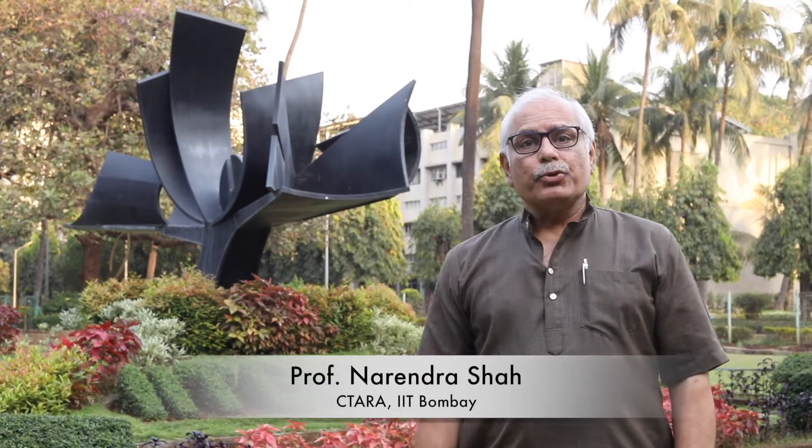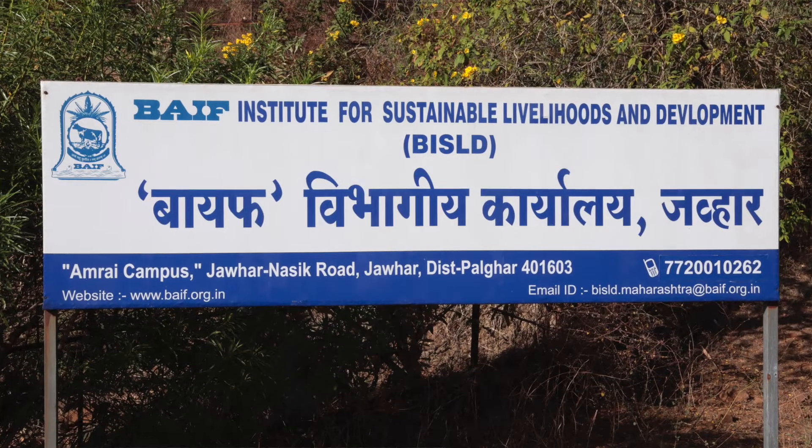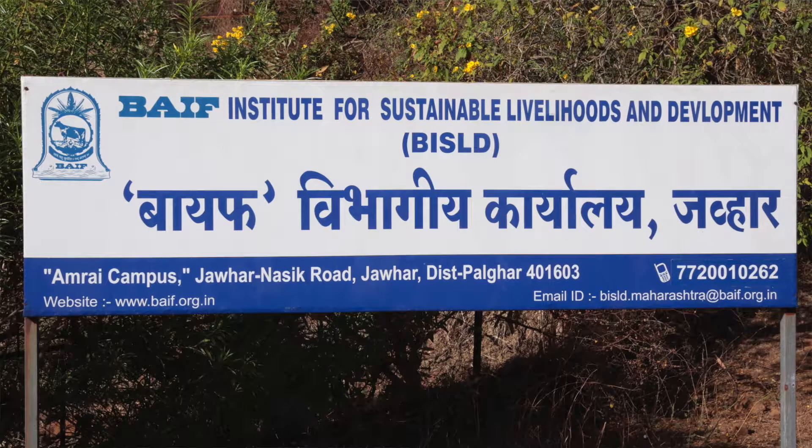We are now going to narrate to you about a project that IIT Bombay, in association with BAIF, carried out in Palghar district. The project is about how to build a low-cost polyhouse using bamboo.